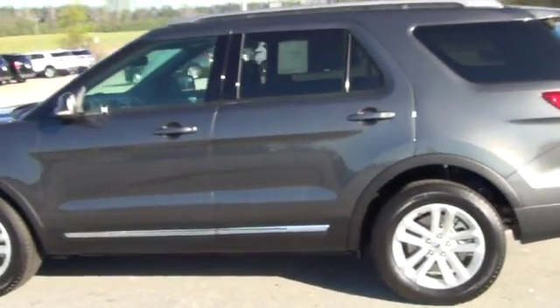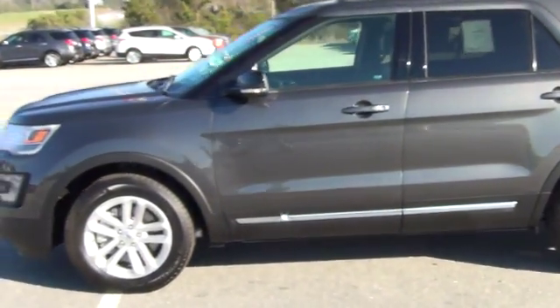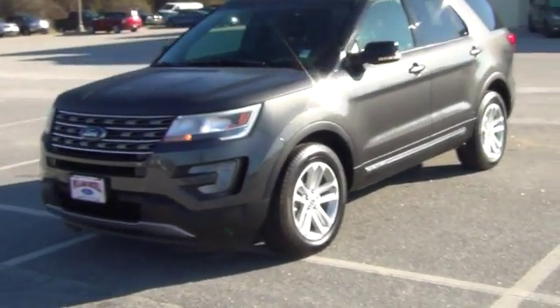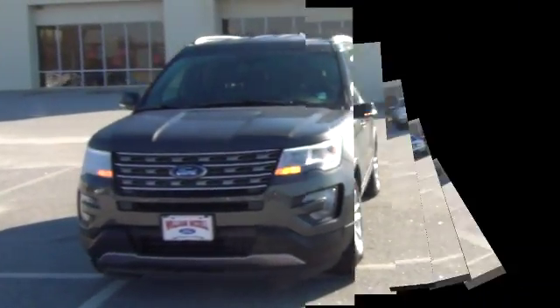This vehicle is sure to suit all of your needs and be fun to drive all at the same time. These vehicles come with great incentives and rebates. I'd love to show you some options.